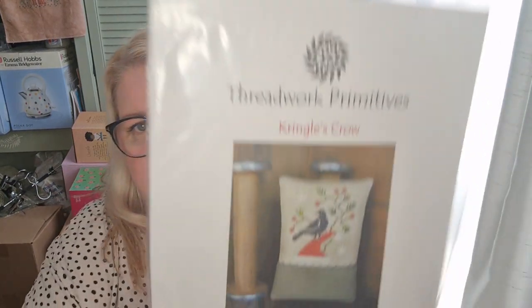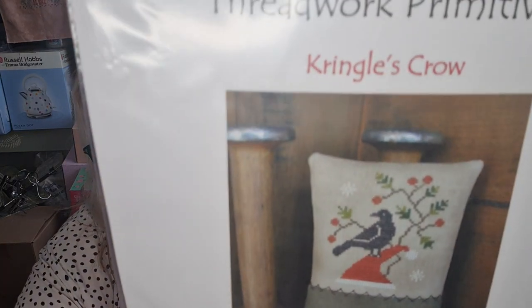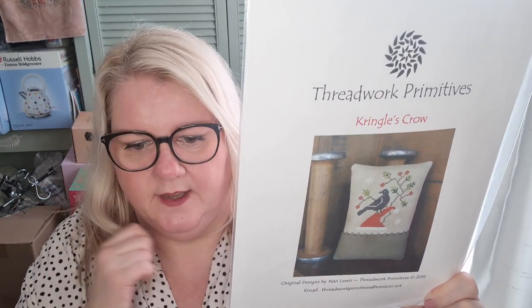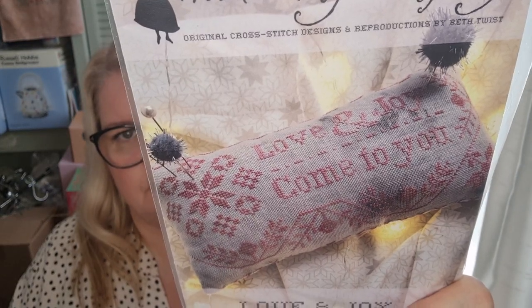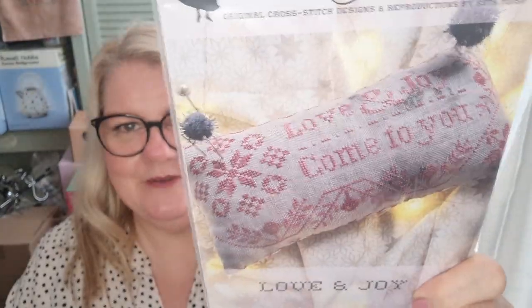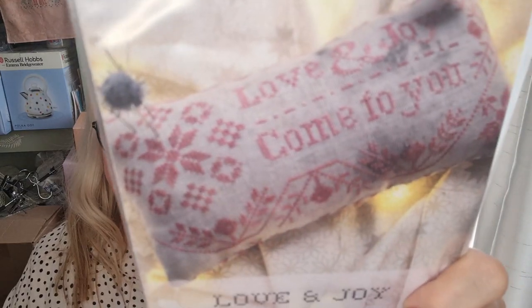That was my market haul. I also had a couple of pieces come in that I had ordered and been waiting for. One was another Threadwork Primitives — Kringle's Crow. If you remember, in my last video I showed you I've got a few others: the Halloween one and the St Patrick's Day one, so now I've got the Christmas one too. I also picked up Love and Joy by Heartstring Samplery because I really like it. A couple of times I went to purchase it and it was sold out, then I saw it again and just got it. I do love a Quaker design.